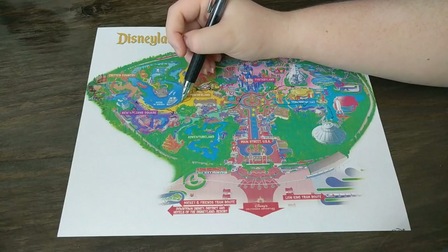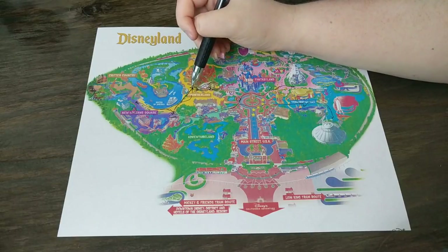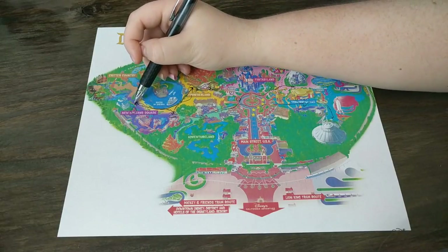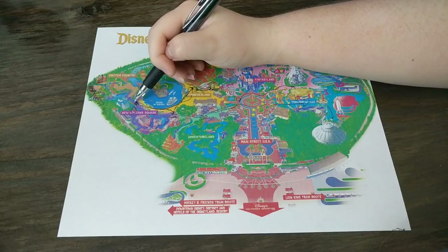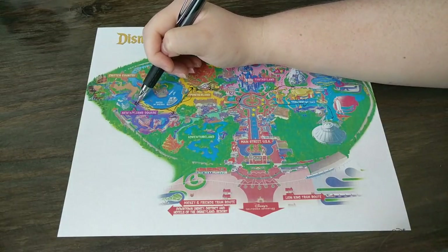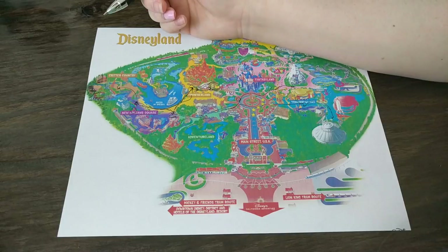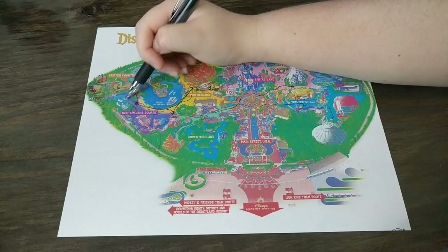After Pirates, head to Thunder Mountain and use your Fast Pass. After Thunder Mountain, your Haunted Mansion Fast Pass should be ready — but before going to Haunted Mansion, stop by Critter Country and get a Fast Pass for Splash Mountain if you want to ride it. Some people don't like Splash Mountain, so that's up to you. Then go on Haunted Mansion.